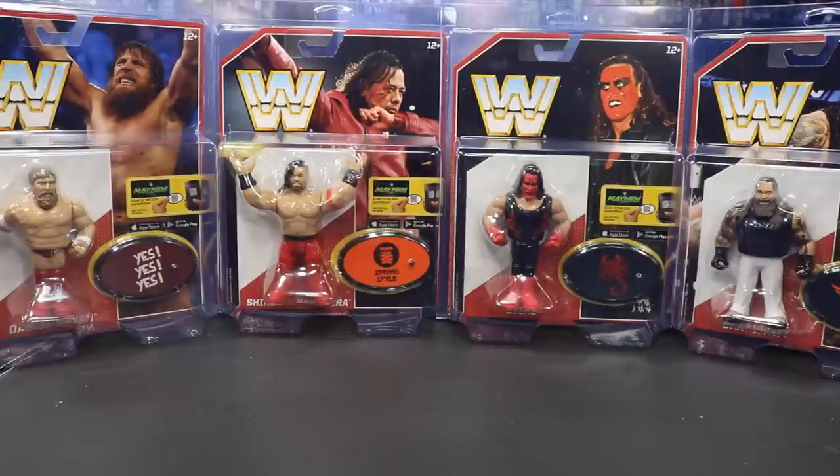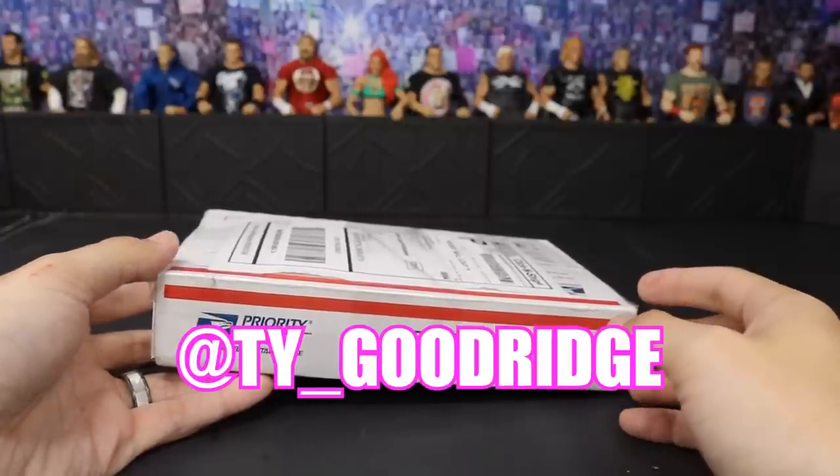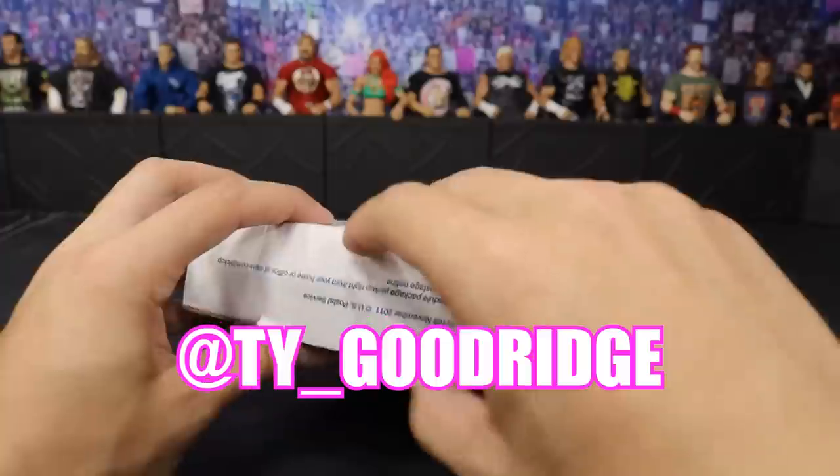If you enjoy these and you want to pick them up, definitely go over to Ringside Collectibles. They've got their 4th of July sales going on right now — I'm about to place my own freaking order. They got so much good stuff for really cheap right now. Use the promo code MDTOYS to save yourself 10%. Our last package today comes from Ty underscore Goodridge on Instagram.